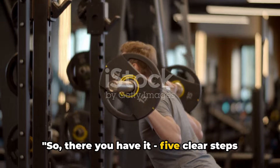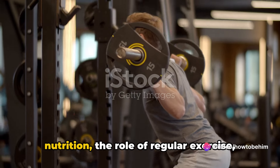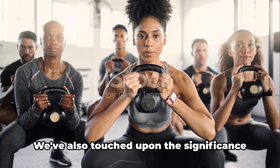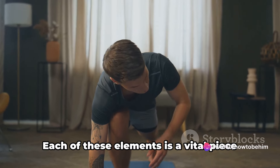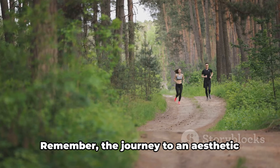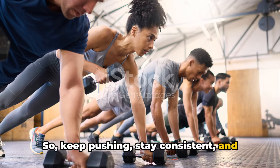So there you have it — five clear steps to build an aesthetic body, even if you're a skinny guy. We've covered the importance of proper nutrition, the role of regular exercise, the necessity of adequate rest, and the power of patience and persistence. We've also touched upon the significance of staying motivated. Each of these elements is a vital piece of the puzzle. Together, they form a comprehensive strategy to transform your physique. The journey to an aesthetic body is a marathon, not a sprint. So keep pushing, stay consistent, and you'll get there.